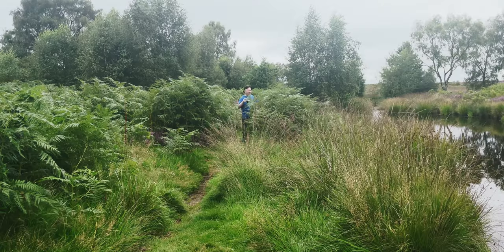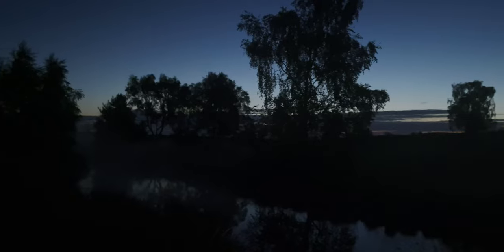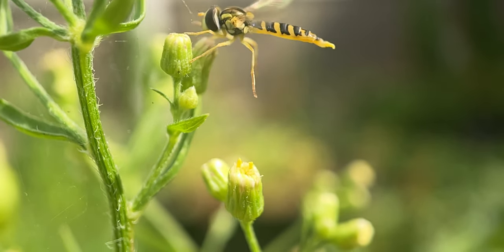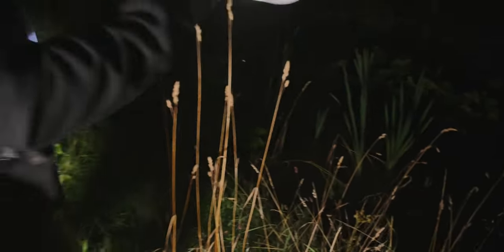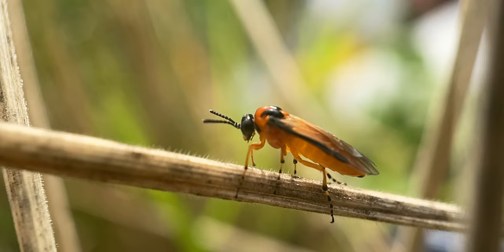Macro photography can be done at any time of the day. Many macro photographers go out in the midday sun chasing insects around trying to get a good shot of them. Some good advice would be to go out early in the mornings when it's cold. Insects are cold-blooded organisms, which means their body temperature is regulated by the temperature of their environment. When it gets cold the metabolic process of the insects slows down, leading to a decrease in their overall activity and movement.